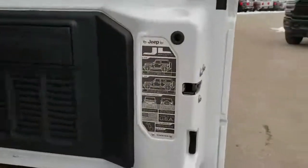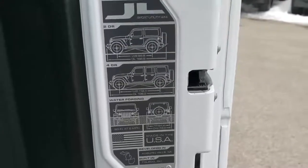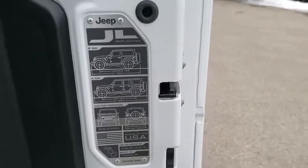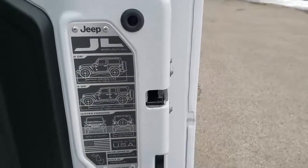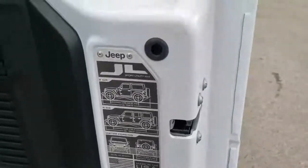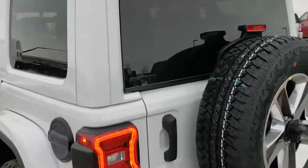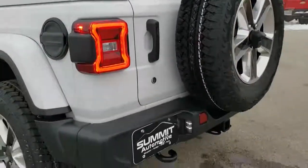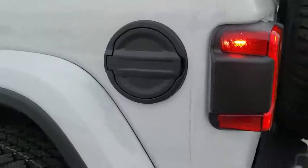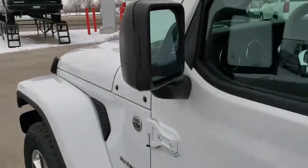The back doors are a lot lighter. You can see the JL badge right back here and it tells you the four door, two door, overall wheelbase and overall length, as well as water fording depth and all that cool stuff. The back glass flips up and the door swings open just like the old ones. You get the metal fuel door on the Sahara. Bright white is a really good looking color. Heated mirrors, power mirrors.